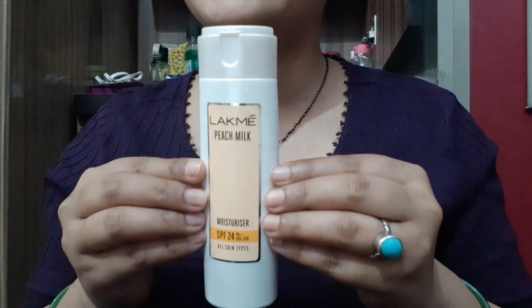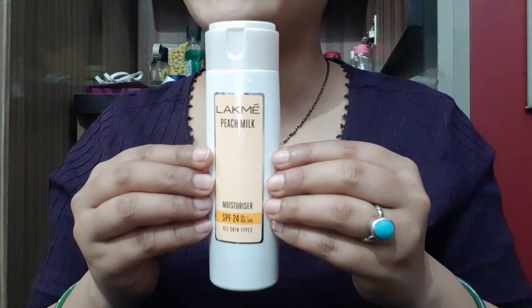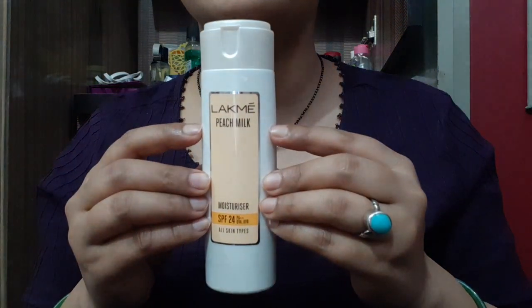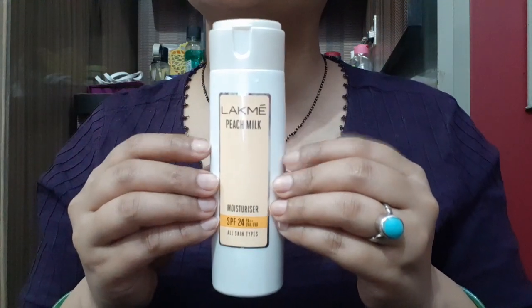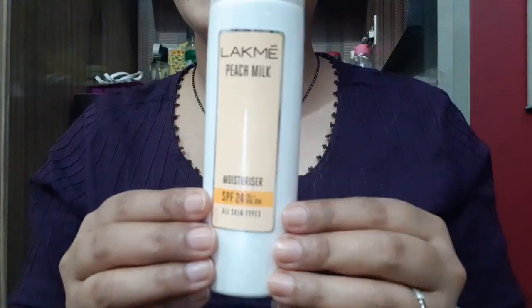If you liked my video, please like, comment, share and subscribe to my channel Rara. You can also like my Facebook page Rara and Instagram page Rara Product. This is not a sponsored video but this is a must-have for summers. Thank you so much — this is a really awesome product.